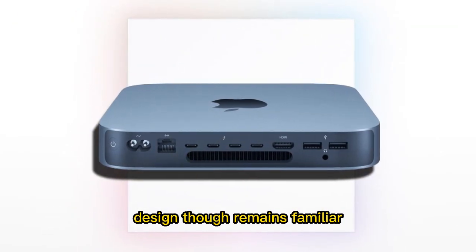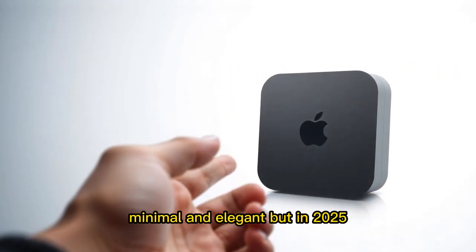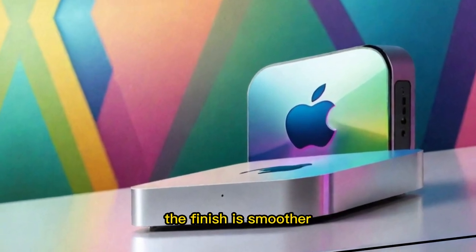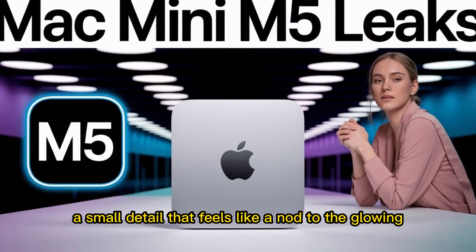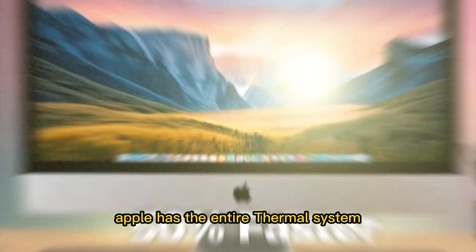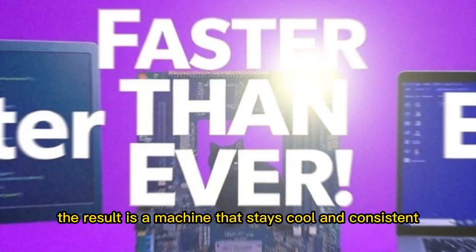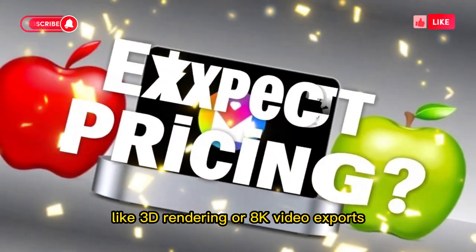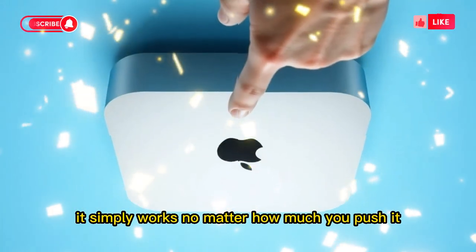Design remains familiar. Apple didn't abandon what made the Mac Mini iconic. It's still a compact aluminum square, minimal and elegant. But in 2025, the details feel sharper. The edges are more defined, the finish is smoother, and on the top sits a softly glowing Apple logo — a small detail that feels like a nod to the glowing MacBooks of the past. The real design breakthrough is hidden inside. Apple has redesigned the entire thermal system: cool air flows from the bottom, and hot air exits through the sides and rear. The result is a machine that stays cool and consistent. Even when running demanding tasks like 3D rendering or 8K video exports, performance doesn't dip. The computer doesn't get noisy. It simply works, no matter how much you push it.